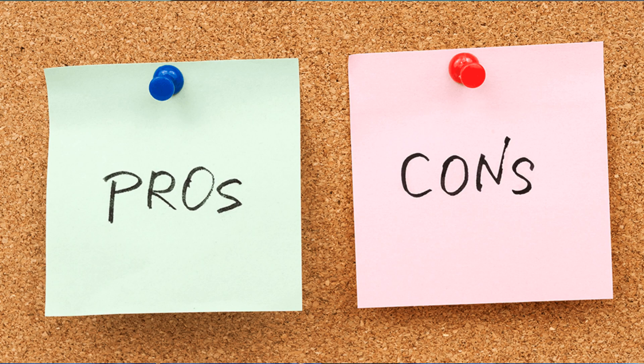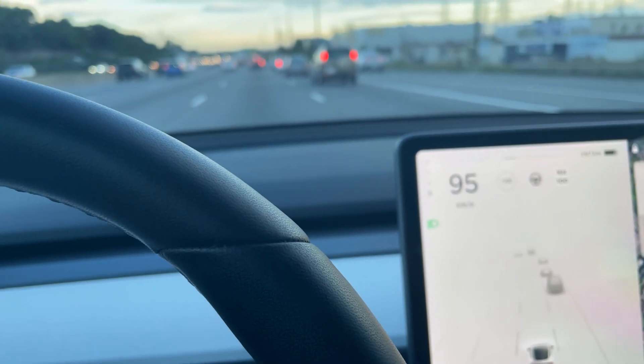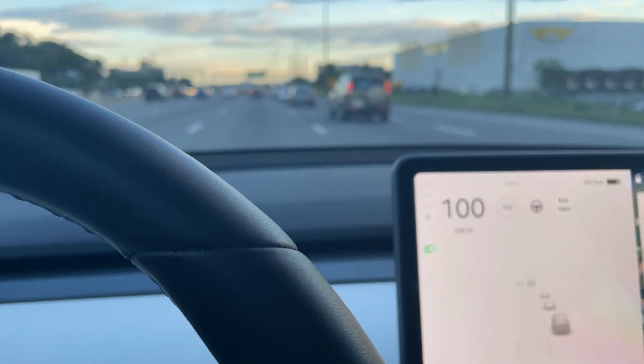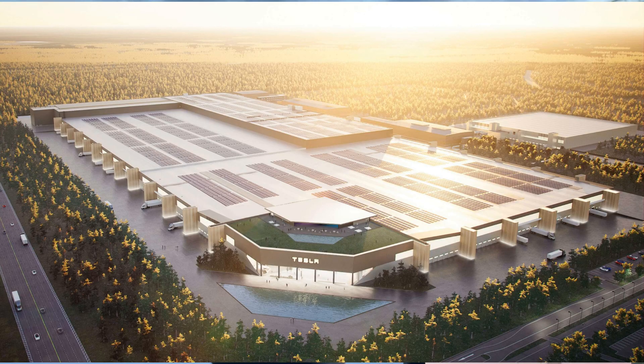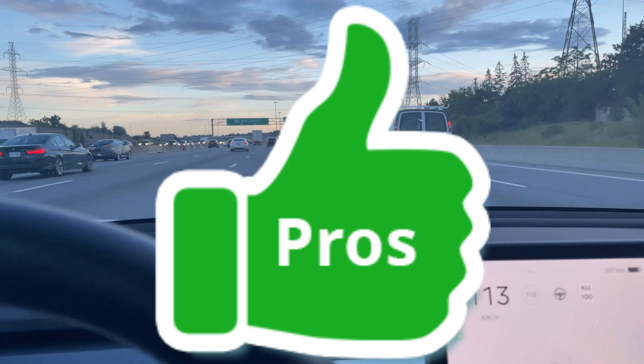Good afternoon — please like, share, comment, and subscribe, and if you're new to the channel, please hit the notification bell. Today we've got something to talk about: the pros and cons of the new Model Y 2.0. So without further ado, let's get right to it. Let's talk about the Model Y 2.0 and the pros and cons of this new build that Giga Berlin is going to be producing.